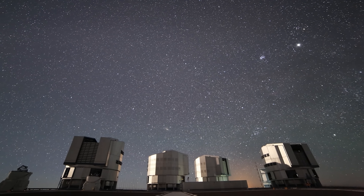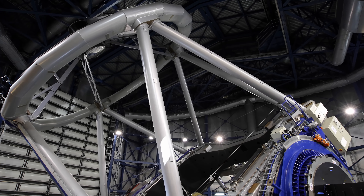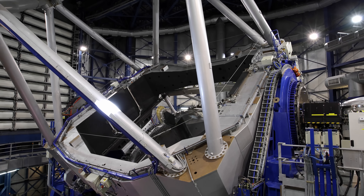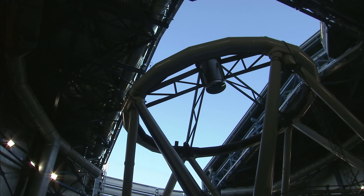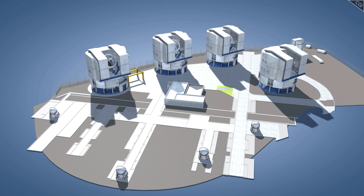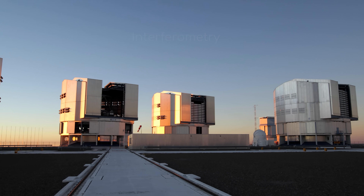Each unit telescope is a pristine feat of engineering. The 430-tonne structures are each about the weight of a jumbo jet, and yet they're so perfectly balanced on their hydrostatic oil film bearings that they can be rotated by hand. The mirrors are so precise that if you scaled them up to the size of the whole Earth, the imperfections on them would be smaller than a pebble. But the truly impressive feats are still to come — it is when the telescopes work together that they can act as one, through a technique known as interferometry.